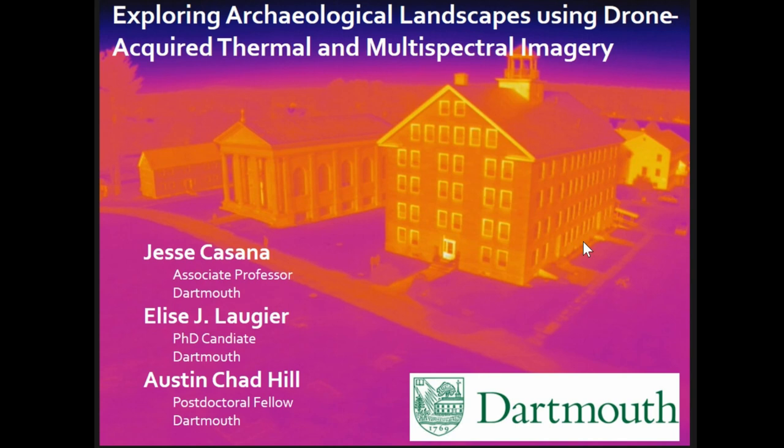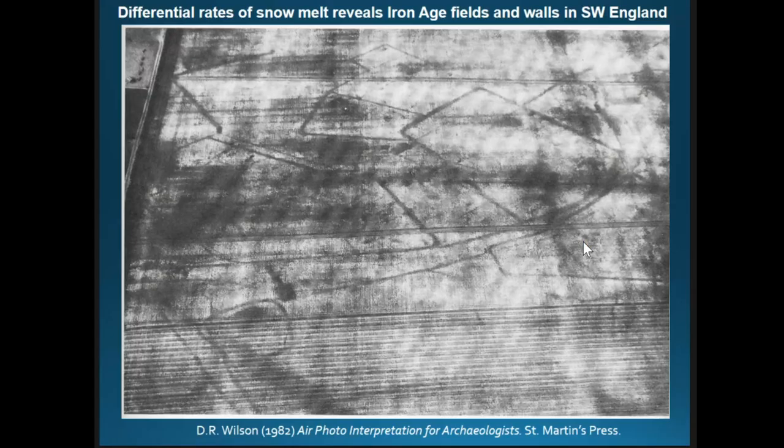Thank you for coming back. I'm Jesse, and I'm talking about aerial thermography today, co-authored with Elise, who is here and also the co-organizer of this session, and our third author Austin. We also have Noam Hill, a postdoctoral fellow working with us.